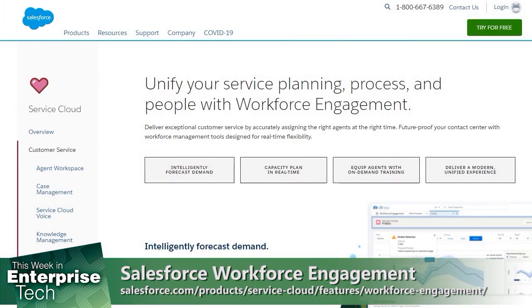Thank you so much for being here on TWIT and telling us about Workforce Engagement and just how it can really help organizations. Can you tell the folks at home where they can go to learn more? We have a product page on salesforce.com — the URL is right at the bottom of the screen. There are a bunch of different articles we've put out and we're excited to bring this new product to market. Thanks again for being here.